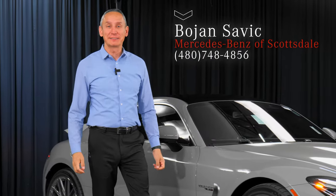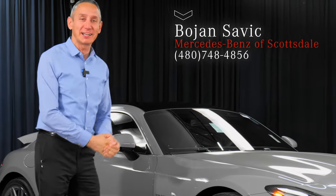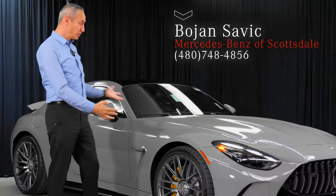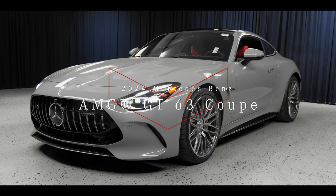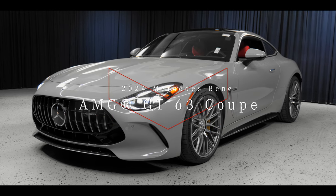Hello, my name is Bojan Savik here at Mercedes-Benz of Scottsdale, and I'm here to introduce you and talk to you about the 2024 Mercedes-Benz AMG GT 63.